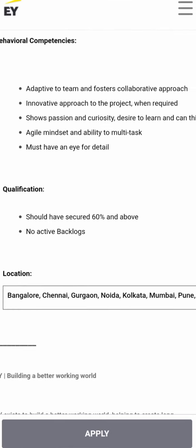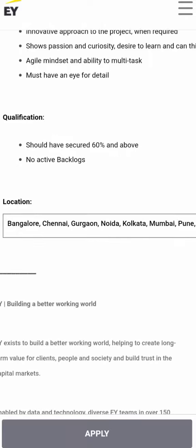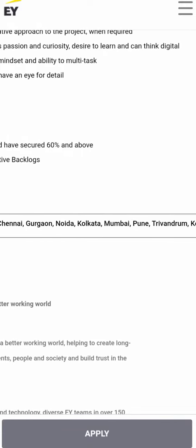The qualification required: you must have secured 60% throughout and have no active backlog. The locations available are Bangalore, Chennai, Gurgaon, Noida, Kolkata, Mumbai, Pune, Trivandrum, and Kochi.